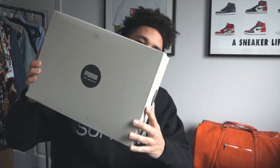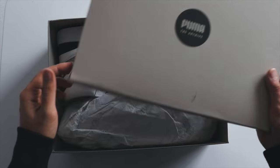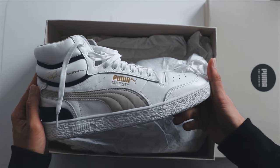What makes it even better is that Puma has called it the Puma Archive. The Ralph Sampson Mid OG, man. These are super fresh.